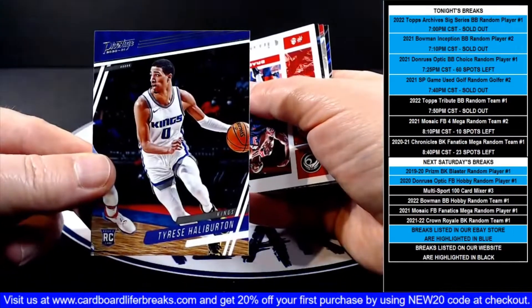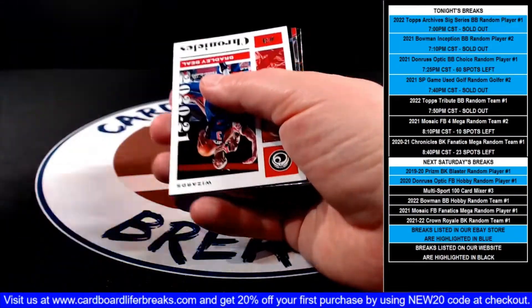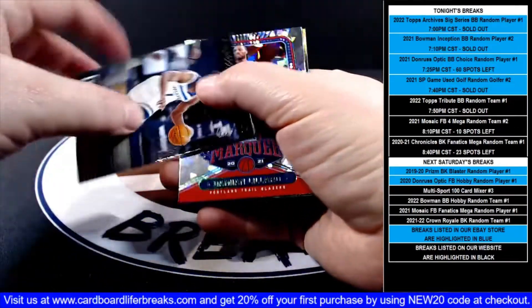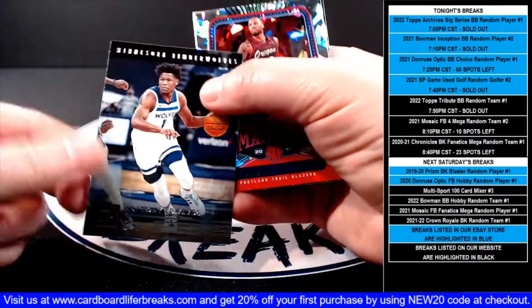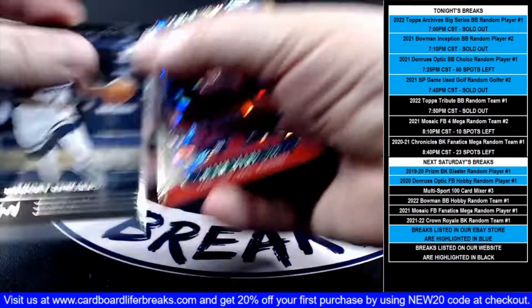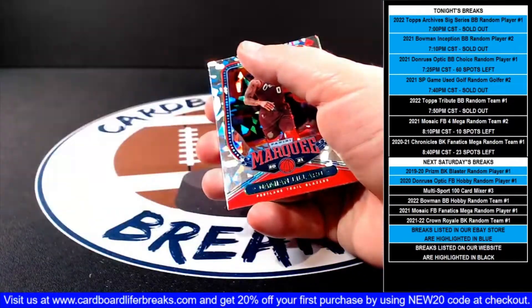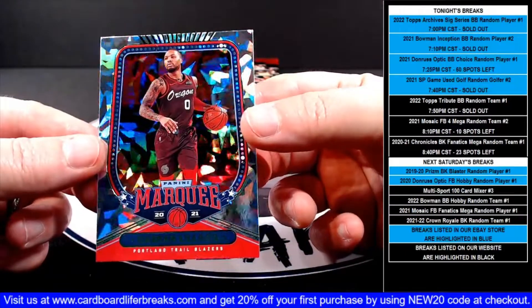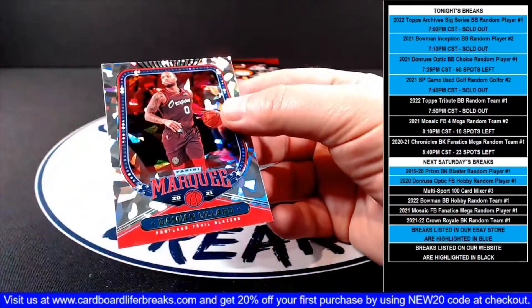Prestige Tyrese Haliburton rookie for the Kings. Bradley Beal base. Panini Anthony Edwards rookie for the Timberwolves. And then a Marquee green ice Damian Lillard for the Blazers.